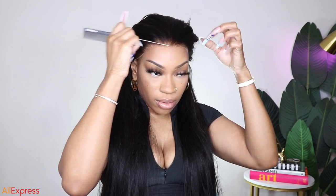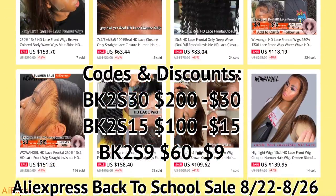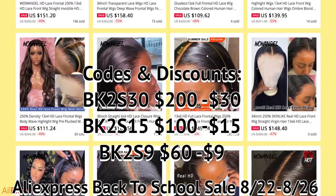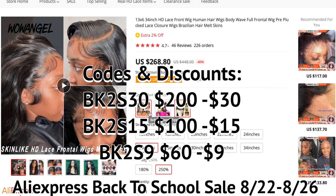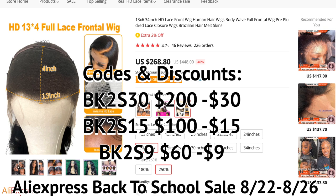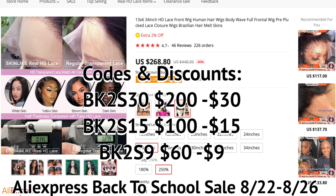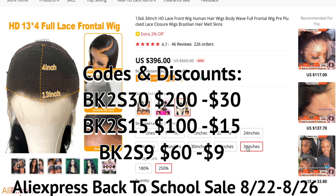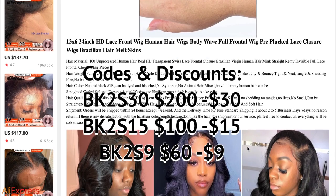This is actually an AliExpress company, so Wow Angel is on AliExpress. AliExpress is about to have a back-to-school sale, and they have a huge variety of wigs. I did my research prior to this video — Wow Angel has a lot of good reviews and seems to be the go-to when you're looking for inches and HD lace on AliExpress. I'll have all the links down in the description box as well as any discount or coupon codes so you can take advantage of those while the sale is running.